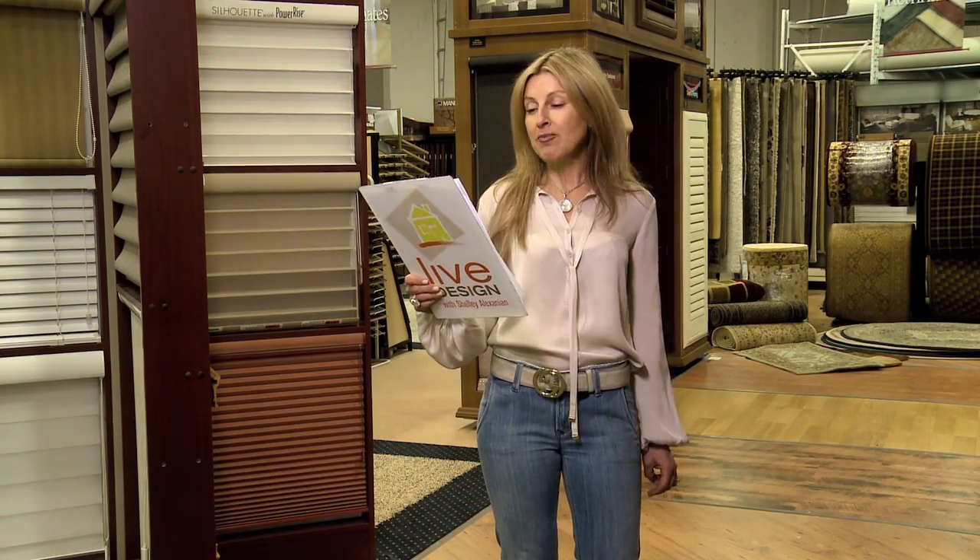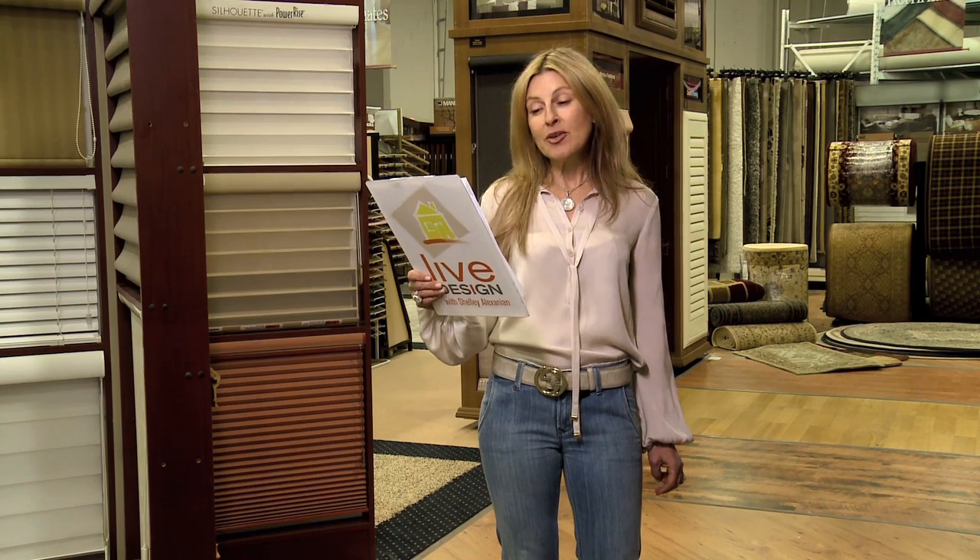Welcome to Live Design. I'm Shelley Alexanian. We recently received a note and a picture from Peter R. of Burlington, who was asking for redesign thoughts on his 20-year-old family room. So let's see what he needs.